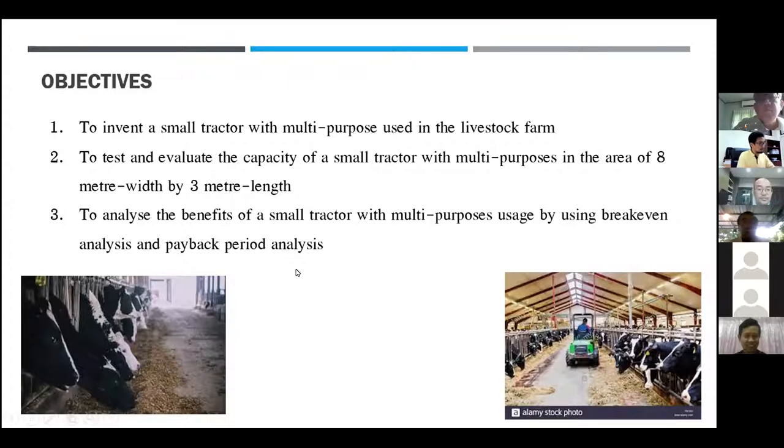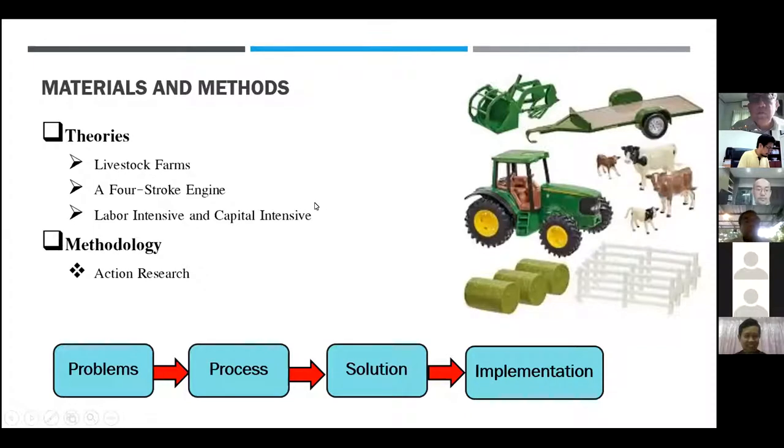For materials and methods, I studied the theories by looking at livestock farms and stroke engines, then compared labor-intensive and capital-intensive approaches qualitatively. The methodology is action research — starting from the problems, doing the process, finding the solution, and implementing it by having students build a real small tractor. We also gathered observations about farmer behavior through official interviews.